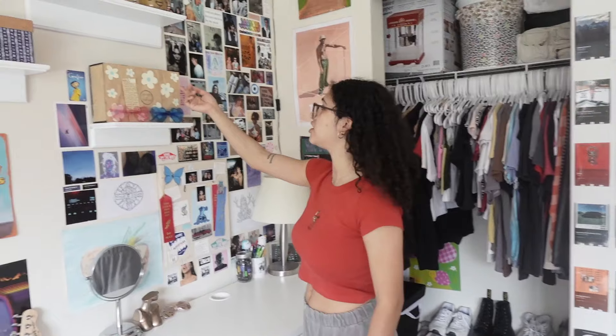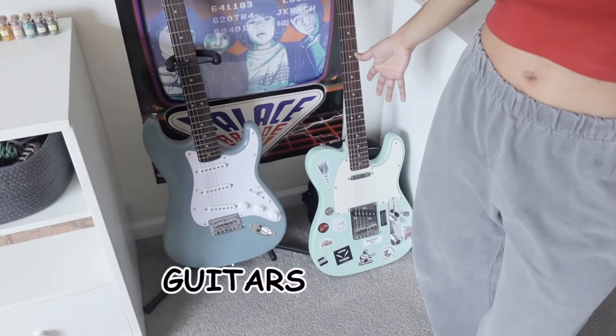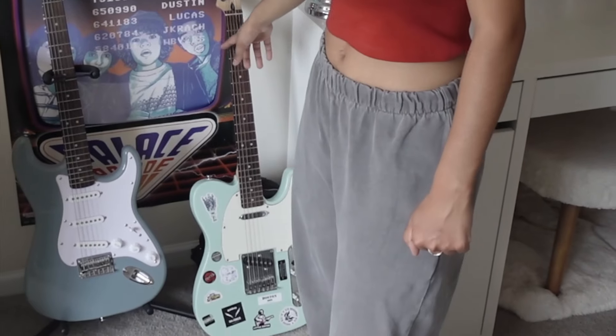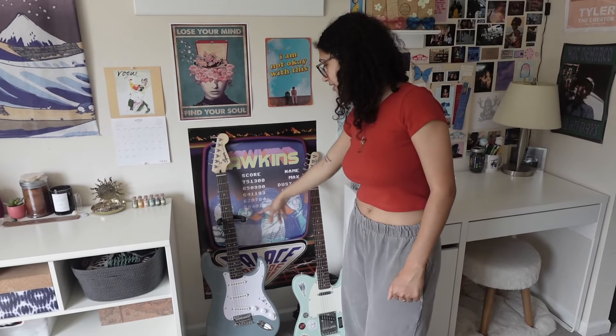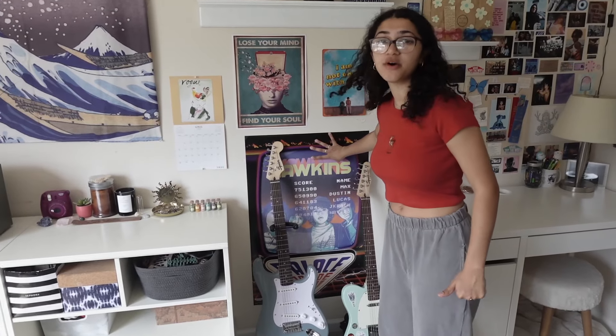This I actually just made — it used to be an Urban Outfitters box and I cut up a bag and did that. Up here are things I got from Target, over here things that I found in my house that I thought would look cute. Here are my lovely guitars that I love and cherish. This one was gifted to me by my friend Nate and this one was bought by my parents. I love playing guitar.